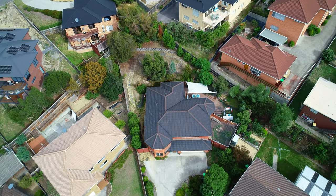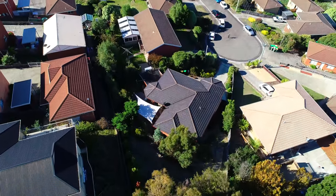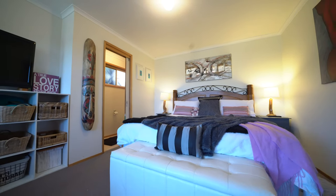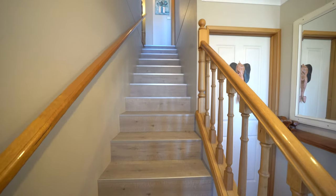The home is set on two levels with over 200 square meters of floor space. Downstairs there's a large queen-size bedroom with powder room. Upstairs is just truly amazing.